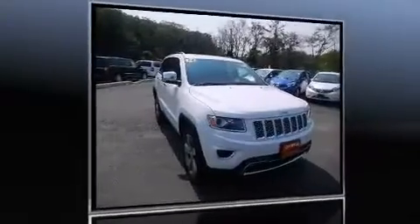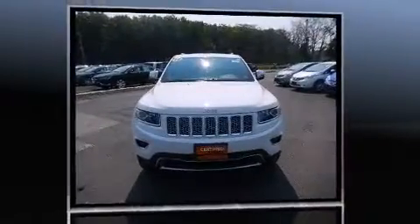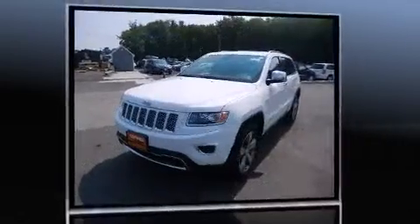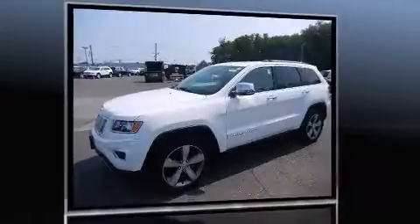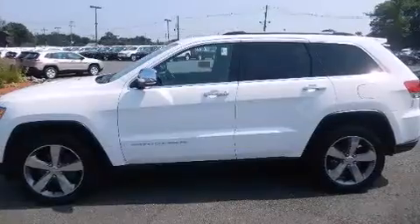The 2014 Jeep Grand Cherokee, with just over 20,000 miles on the odometer. This four-door sport utility vehicle prioritizes comfort, safety, and convenience. Jeep prioritized practicality, efficiency, and style by including a power liftgate, rear wipers, and voice-activated navigation.